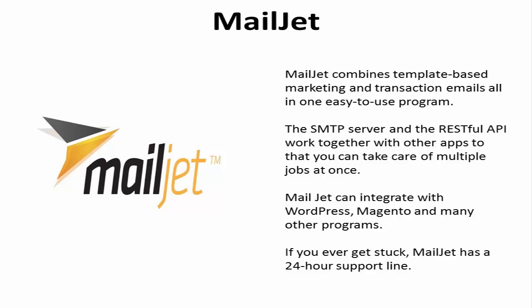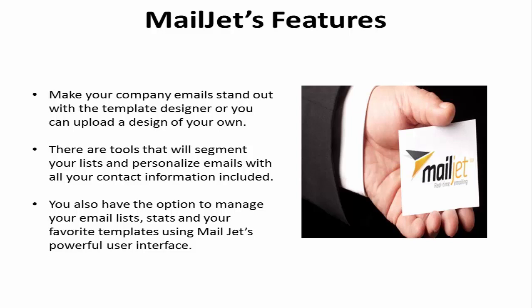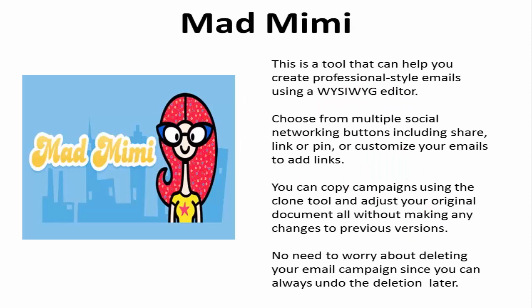Make your company email stand out with the template designer, or you can upload a design of your own. There are tools that will segment your lists and personalize emails with all of your contact information included. You can also manage your email lists, statistics, and your favorite templates using Mailjet's powerful user interface.